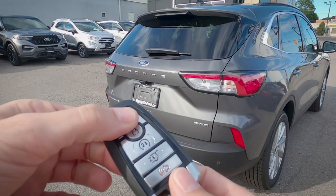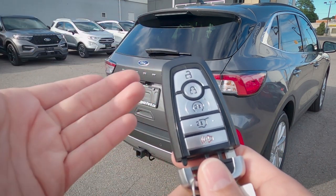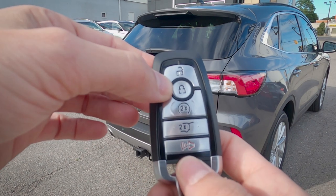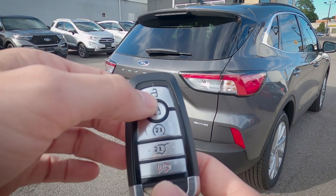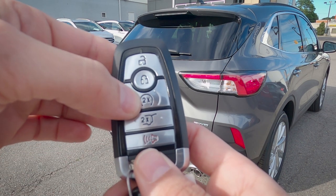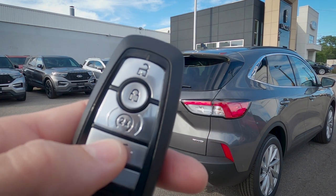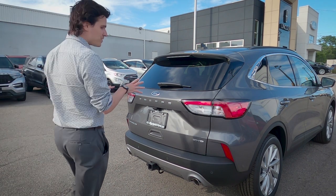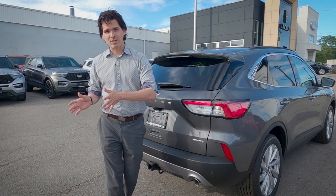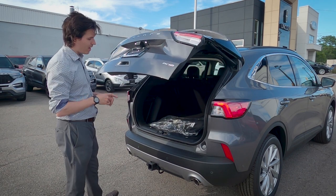Looking at the key fob: all trim levels except the base Escape S get this key fob with an emergency access key. The S uses a regular key without push-button start. The fob has lock, unlock, remote start, trunk release, and horn/panic buttons. To remote start, press lock once then the circle button twice. To cancel, press the circle button once. For the trunk, press the fob button twice, or use the foot-activated power liftgate — just swipe your foot underneath — or press the button in the handle.